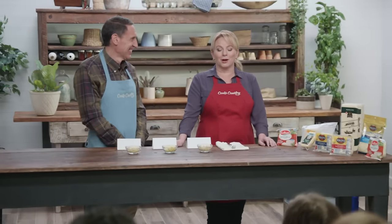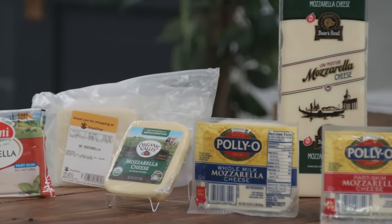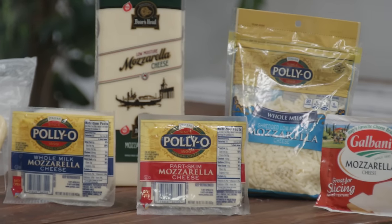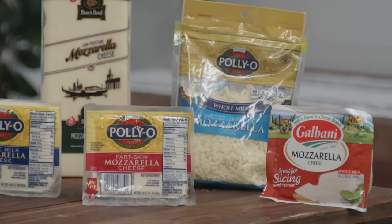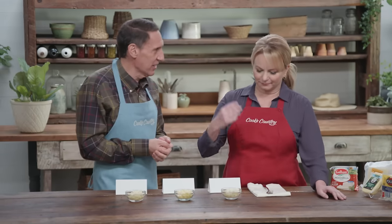Boy, do we love mozzarella. In fact, last year the average American ate nearly 11 pounds of mozzarella cheese. Jack is here to tell us which supermarket brand of mozzarella should top our pizzas. We shredded all the cheeses — some started as a block, one might have already come as shredded. So you can dig in; you may want to just use your fingers. We did do a test with pizza, but the pizza's not here.